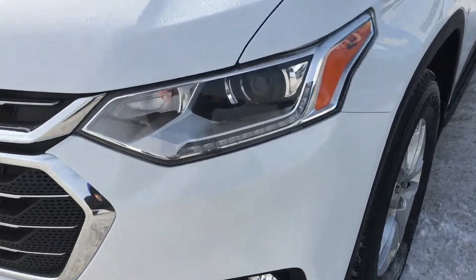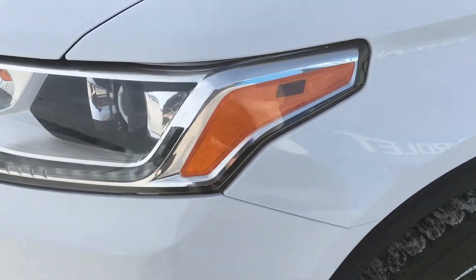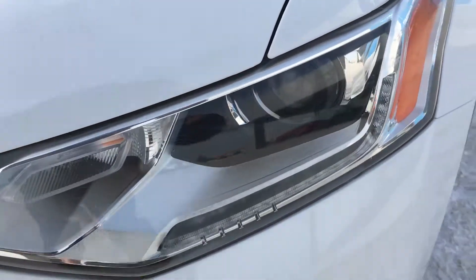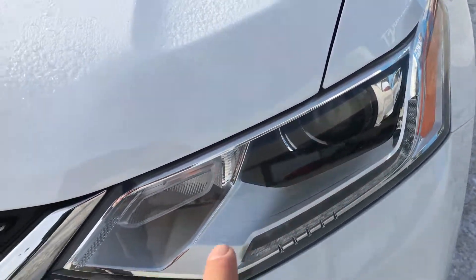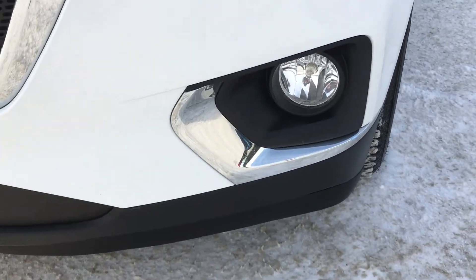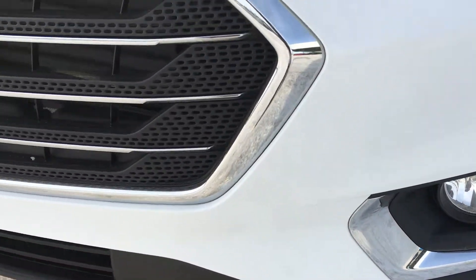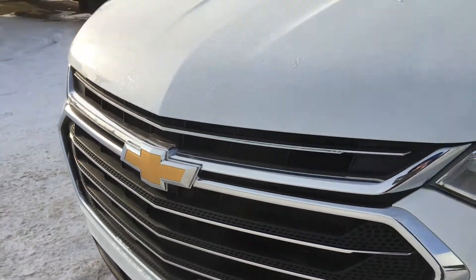Now I am going to show you these nice wraparound headlamps. As you can see, there is a projector for distance with an LED strip for brightness and added light. We also have the fog lamps, and the chrome grille with the golden bowtie.